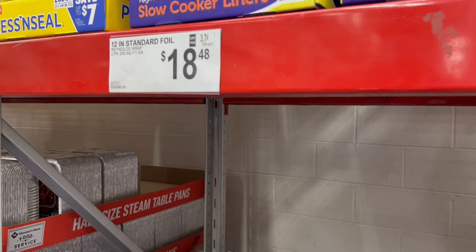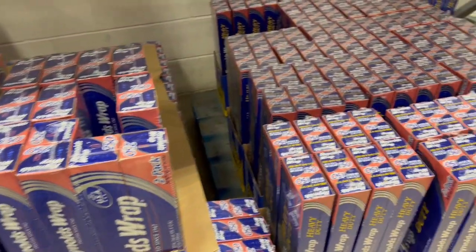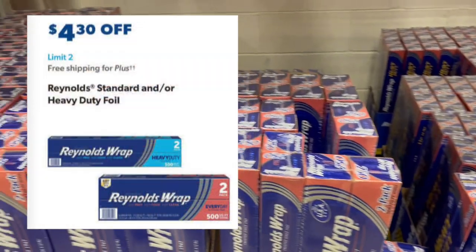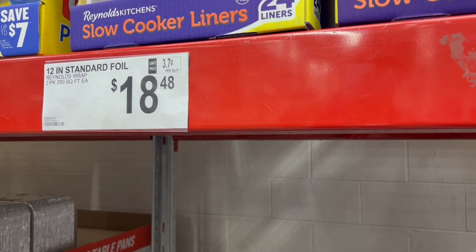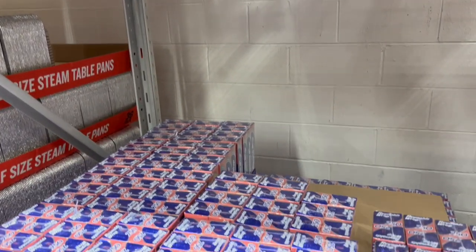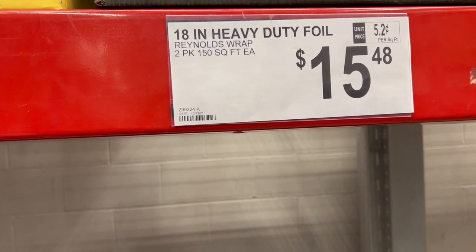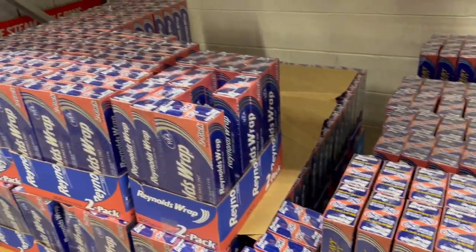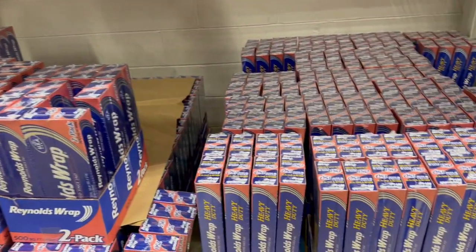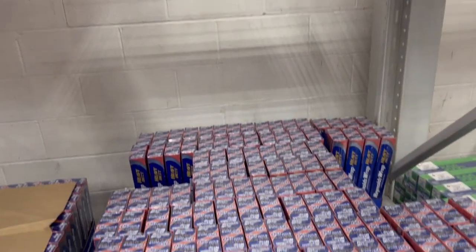The Reynolds Wrap aluminum foil — both sizes are going on sale. The 12-inch standard foil is $18.48 less $4.30, bringing it to $14.18. The Costco one is only one penny more. The 18-inch wider roll is $15.48, also $4.30 off, coming down to $11.18. Costco doesn't have the 18-inch on sale, so I recommend buying it here at Sam's Club. I love the big one for my barbecue charcoal grill.